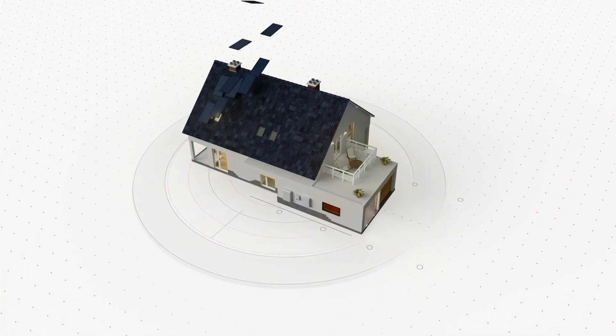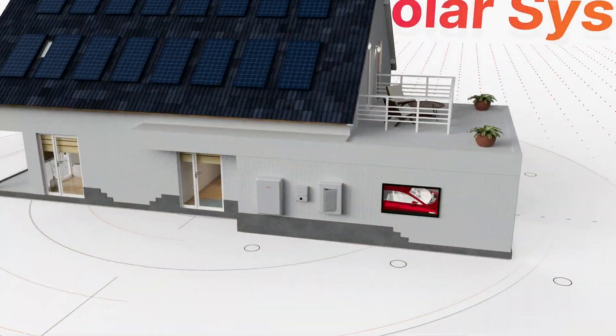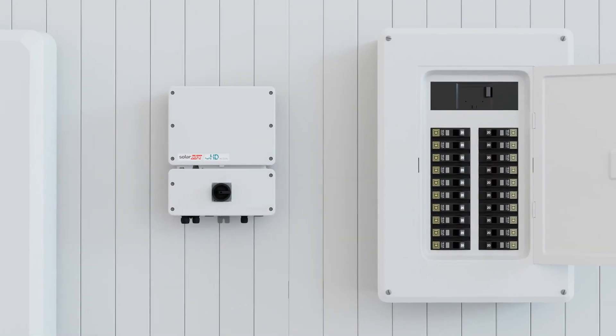Rising homeowner energy demand is driving the need to install larger solar systems, yet main panels have limitations on how much power they can handle at any given time.